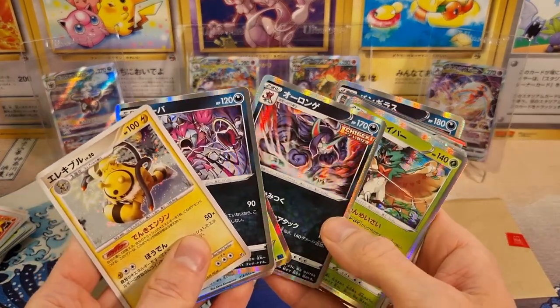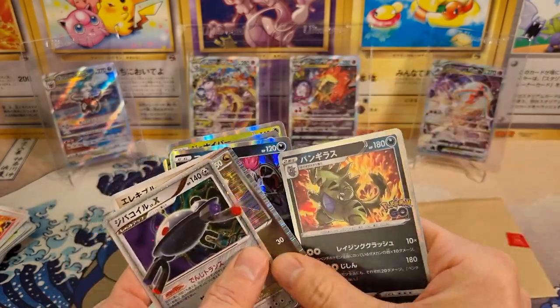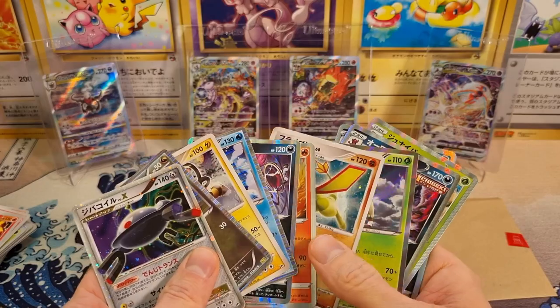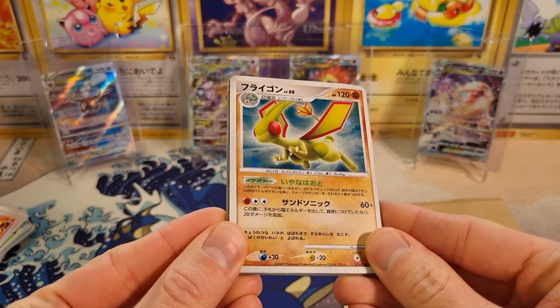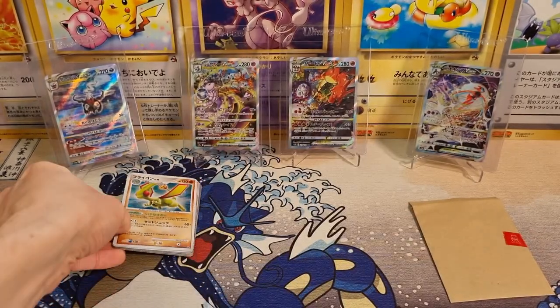I'm happy. I think for 1,500 yen, getting these hits is pretty good. Obviously the ultra modern holos are not really worth much at all, but going to the more older vintage cards here, I think that's fair. Even in this condition they'll look good in the binder. And so if you're wondering why I'm not sleeving these, it's because they're already pretty beat up, but I'll put them in a sleeve before I put them in the binder. Alright, so now this is the big one.